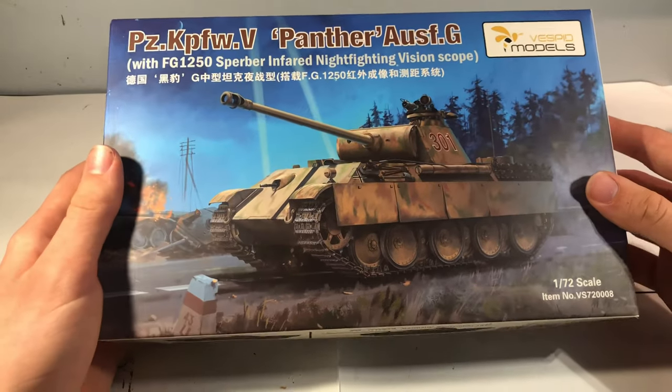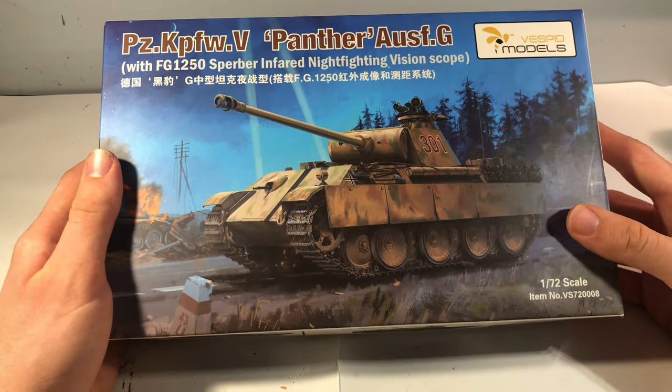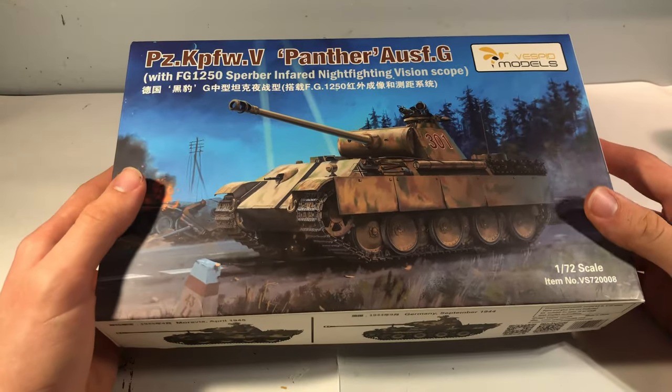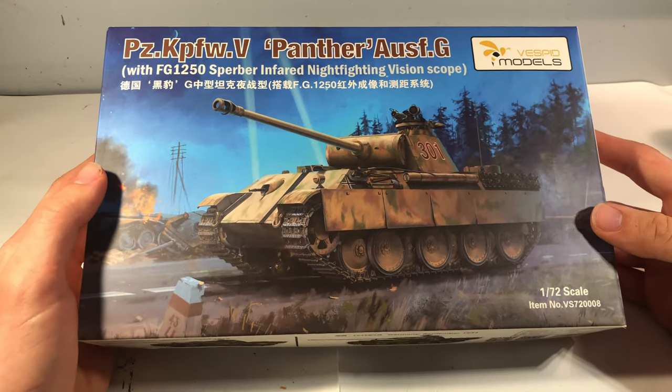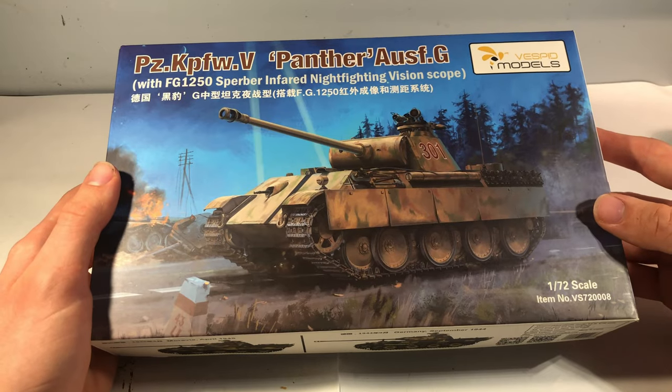It's quite an interesting little kit, and this is one of the newest Panthers to come out. It came out originally in, I believe, 2021. Vespid are a relatively new manufacturer as far as I'm aware, but they've been producing some pretty impressive kits.